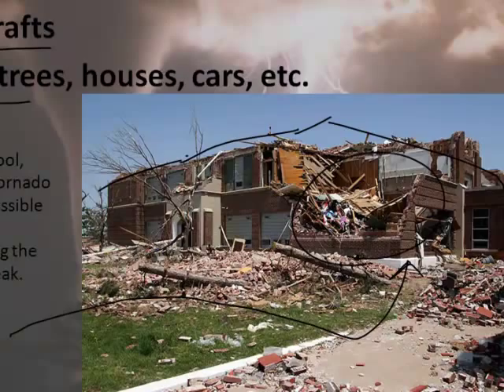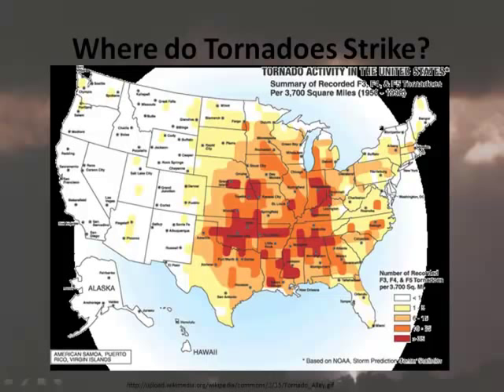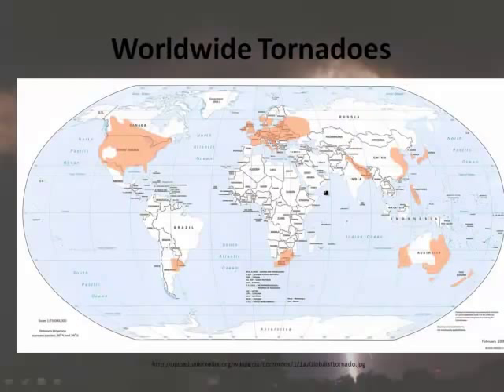Where do tornadoes strike? This map summarizes F3 to F5 tornadoes — the really bad ones. Most tornadoes that actually occur are the weaker ones, but looking at the severe ones, you can see a clear pattern across a certain band of the United States. Occasionally you get them in other regions as well. And worldwide, tornadoes can occur across large parts of the globe.